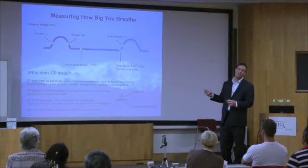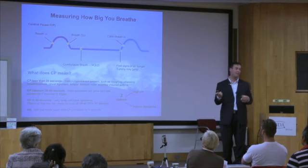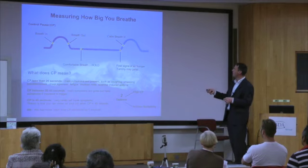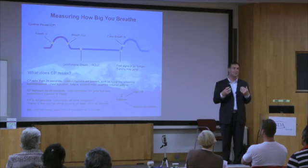What I'd like you to do is try this exercise yourself. You take a small breath into your nose — it's small, so you shouldn't really hear it or see it, just a gentle breath in, a gentle breath out. Then you hold your breath until you feel the first signs that your body is telling you to breathe.